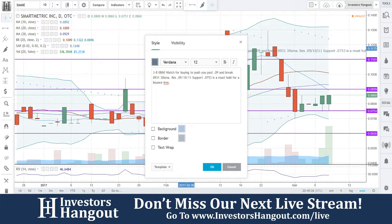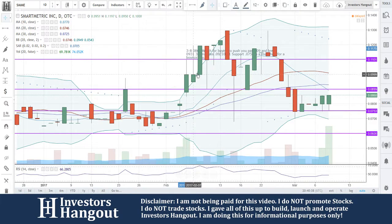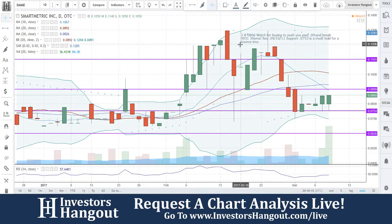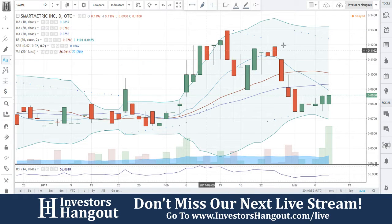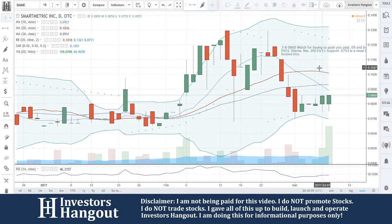So SMME — watch for buying to push past 0.9 and break the 0.931 area. 30-day simple moving average resistance at 0.9; support at 0.753 is a must-hold for a bounce, in my opinion. Keep me updated if this one starts moving off that level. I'm going to want to follow this thing more, especially if it starts breaking that resistance — it's going to be setting up.